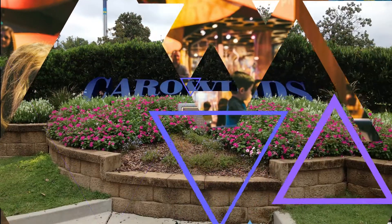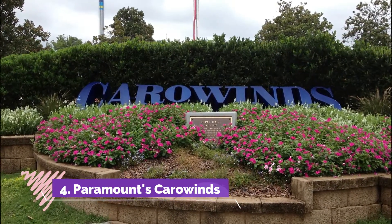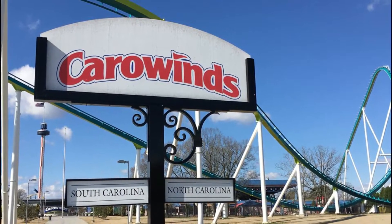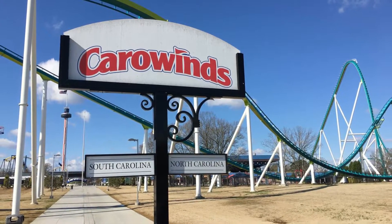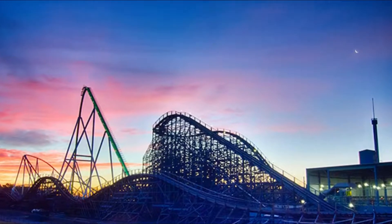Number four: Paramount's Carowinds. Looking for some thrills and chills? Head to the all-ages Paramount's Carowinds amusement park. The thrill capital of the Southeast provides plenty of things to do, with family diversions, roller coasters, water rides, and stage shows.